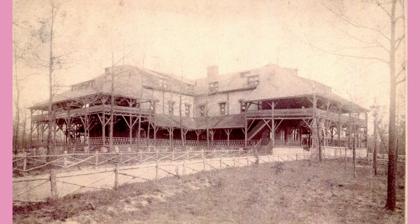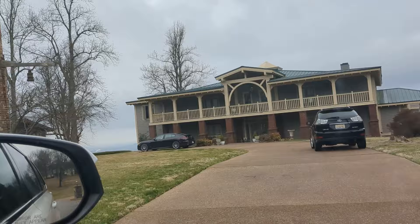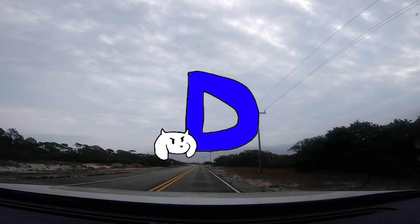Our final stop in Huntsville before we left on the trip for good was the Old Hotel Montecito, an old hotel that used to stand on Huntsville's main mountain. That looks like someone's house. Yeah. Nowadays, it's just a tower with a plaque next to it. It's in someone's yard. We didn't stick around to film this one. Don't go here - this is someone's house.